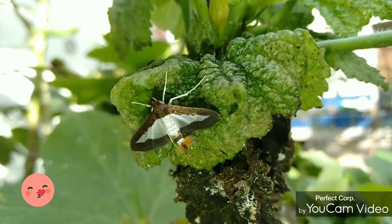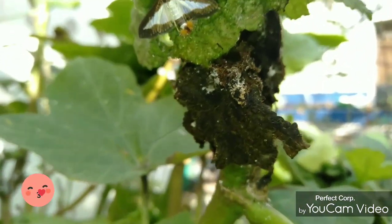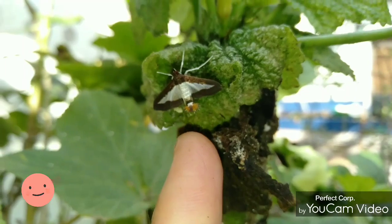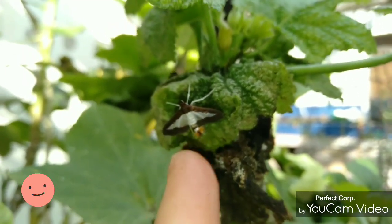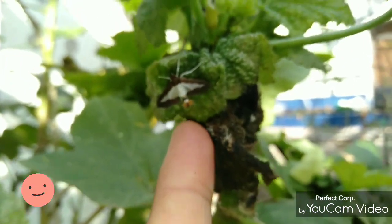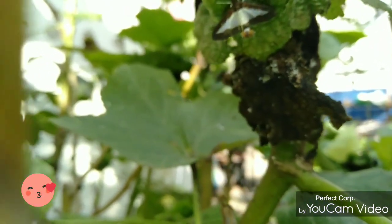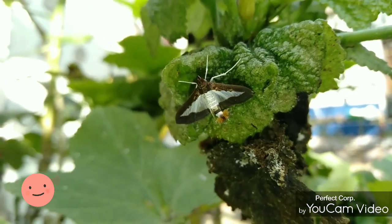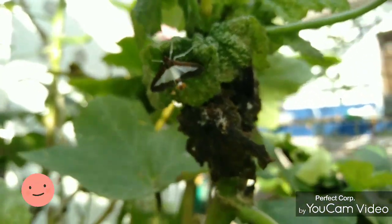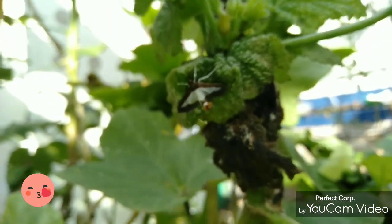It hasn't removed yet the tip of its hair skin. This one is shaking — it's shaking so that the unremoved hair skin comes off. It's very nice. Until here, and we'll see again another insect.